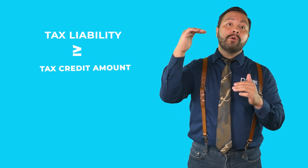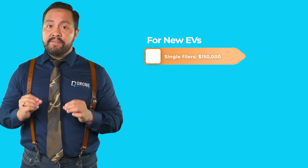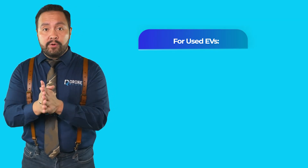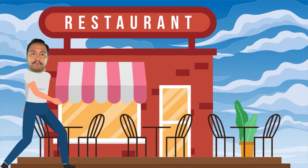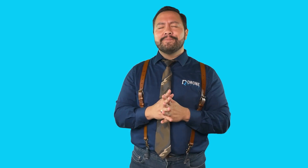The new EV tax credit is worth $7,500, but how much you get depends on you. That starts with having enough income to have a tax liability of at least the full tax credit amount — if you can't use the total value, you can't roll it over. For new EVs, if you file single and earn up to $150K, you're good; if you're married filing jointly, keep it under $300K. For used EVs, the tax credit is worth $4,000, with income limits of $75K single or $112,500 if you file as head of household.